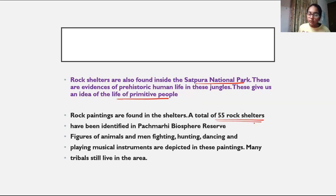A total of 55 rock shelters have been identified in the Pachmarhi Biosphere Reserve. Figures of animals and men fighting, hunting, dancing, and playing musical instruments are depicted in these paintings. Many tribes still live in the area of the national park.